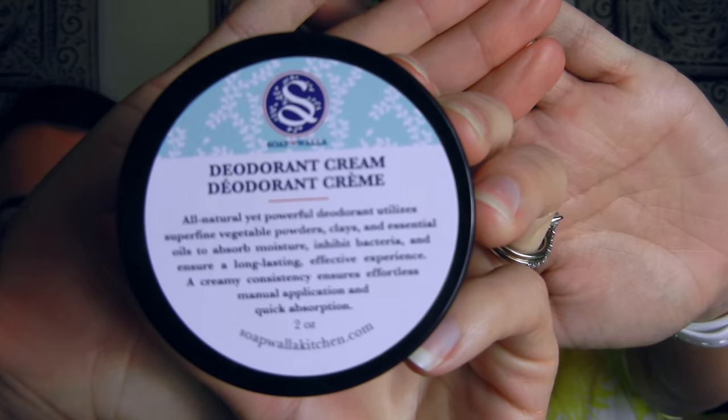The first one I have — the first one I actually tried — is by Soapwalla, kind of a cult product. Soapwalla is a great brand. They use superfine vegetable powders and clays, as well as lavender, peppermint, and tea tree oil, and that's what helps inhibit moisture and also causes the bacteria not to grow. Sweat is not really what stinks — it's the bacteria left there under your arms that really smells. The Soapwalla one works really, really great for me. I just have the original scent here, and it smells really good — like lavender and tea tree oil.